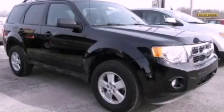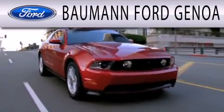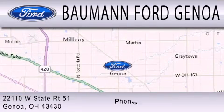Please call today to reserve this vehicle for a test drive. Bauman Ford Genoa is dedicated to doing everything possible to ensure that the experience you have selecting your next vehicle is as pleasant as possible. We are located at 22110 West State Route 51 in Genoa.